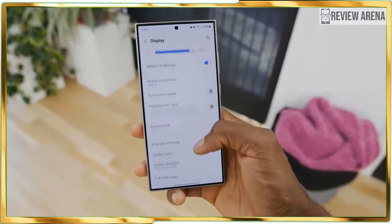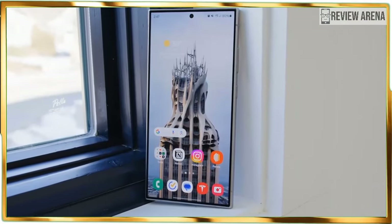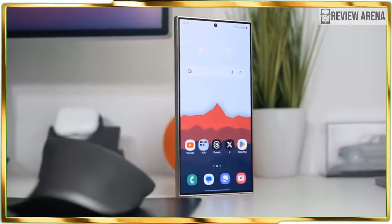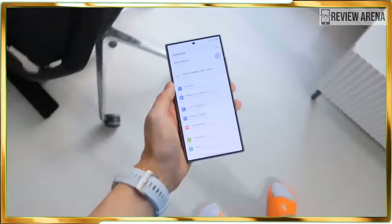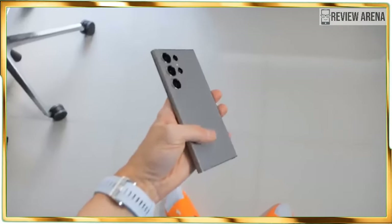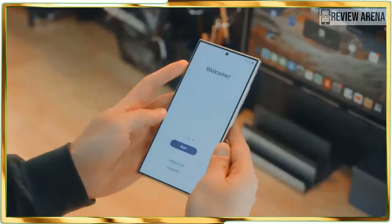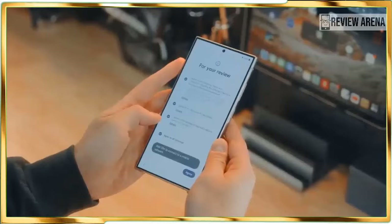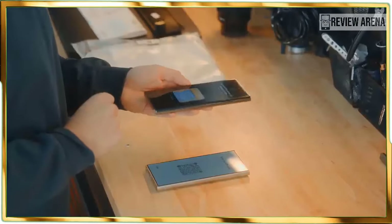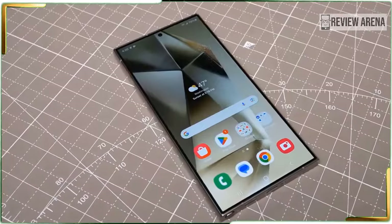Pre-orders for the Samsung Galaxy S24 Ultra are available now with its general release date set for January 31. The $1,299 US starting cost comes with 256GB of storage, while upgrading to the 512GB or 1-terabyte models will cost $1,419 and $1,659 US respectively. That's certainly not cheap, though it's not the most Samsung has ever charged for a non-folding phone.